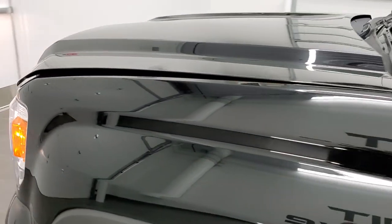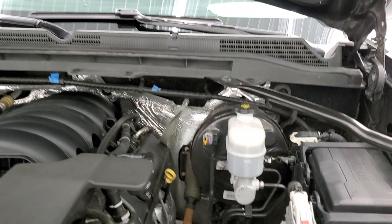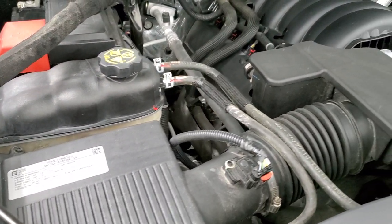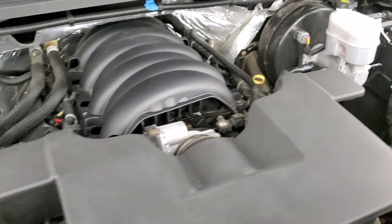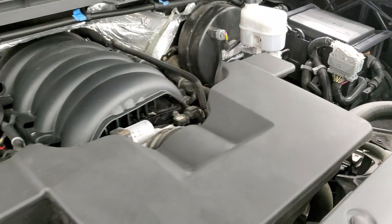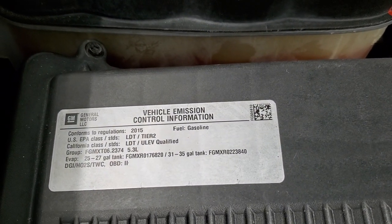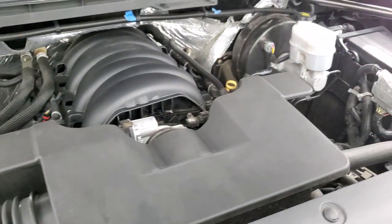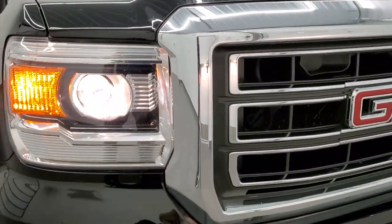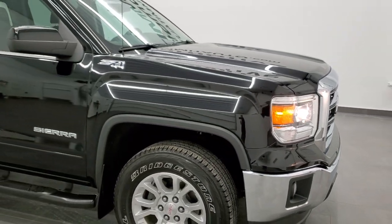I would personally like to thank you for checking out the video today, and hopefully from this HD video you will have been able to tell just how clean this truck is all the way around, inside and out. Under the hood we have the 5.3 liter V8 motor. Engine bay is very clean and runs very smooth. This truck has been fully safety inspected by our service shop, has a fresh oil and filter change, and all the fluids have been checked and topped off. Brand new front brakes, and this truck is 100% ready to go. I would highly recommend this truck from a quality and condition standpoint.